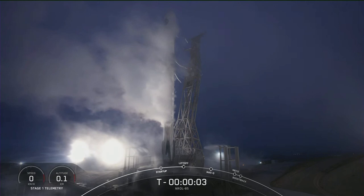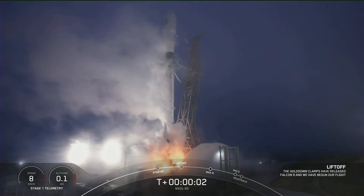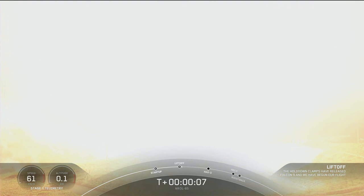Six, five, four, three, two, one, zero. Ignition. Liftoff, the Falcon 9. Go in a row, L-85.